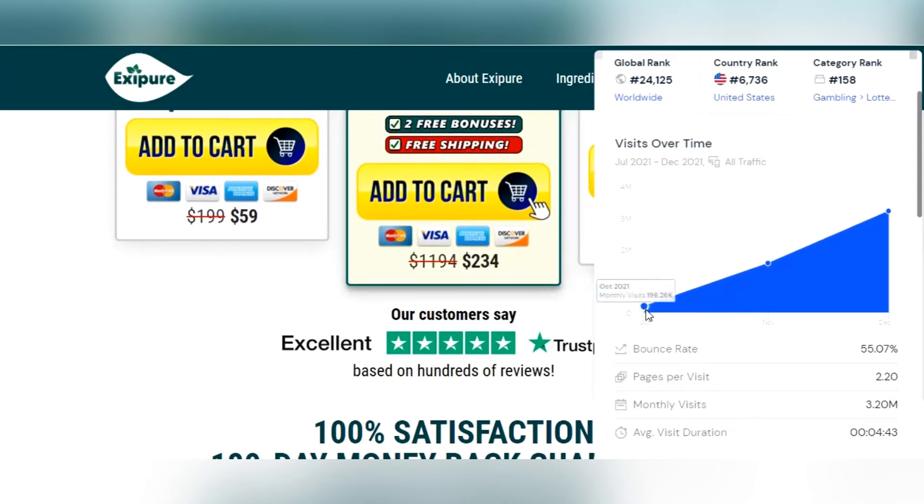Imagine for a moment why a number of people buy Exipure. In October 2021, 200,000 people visited this website; in November, 1.5 million; in December, 3.5 million; and in mid-January, more than 10 million people visited Exipure.